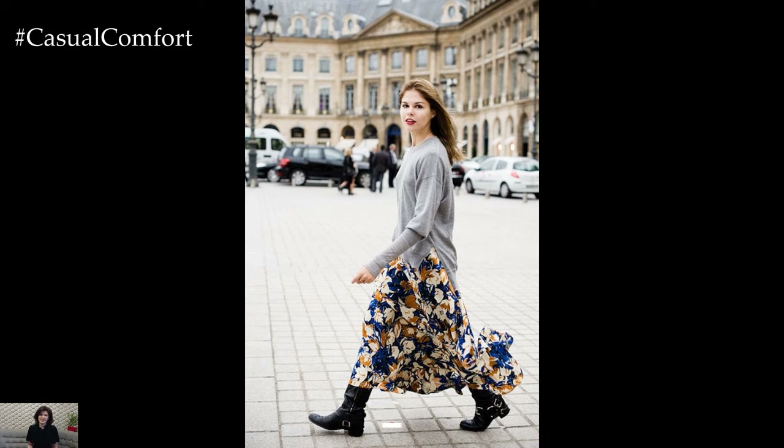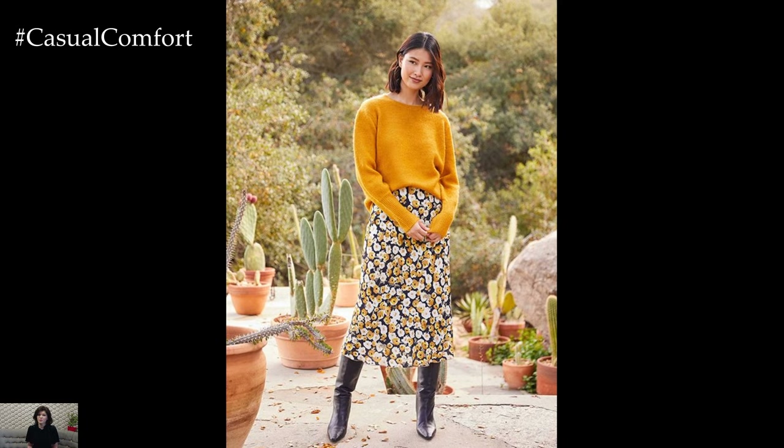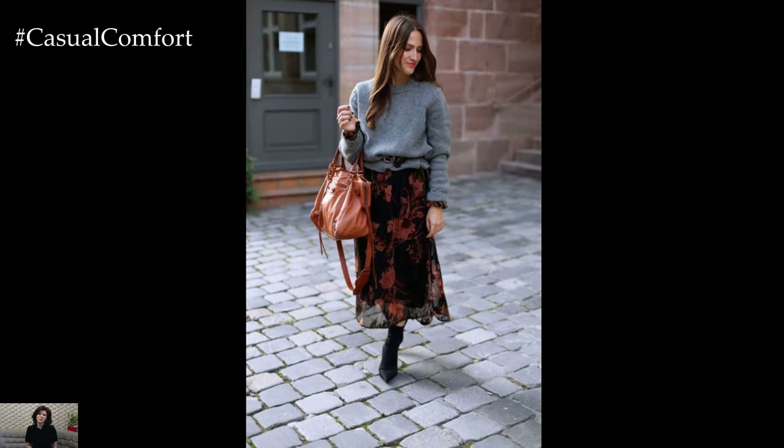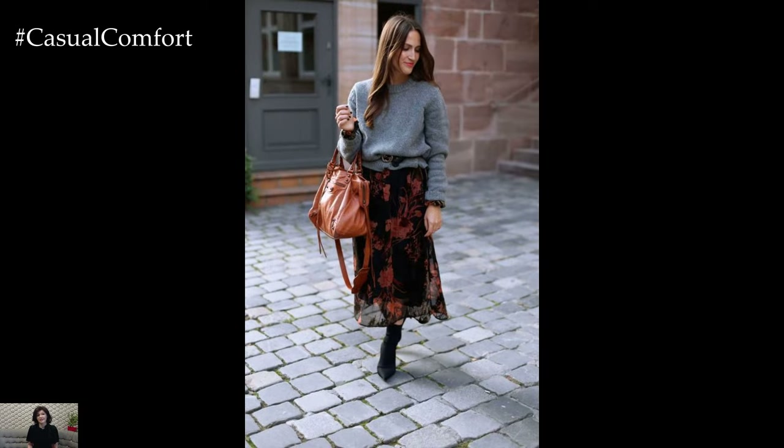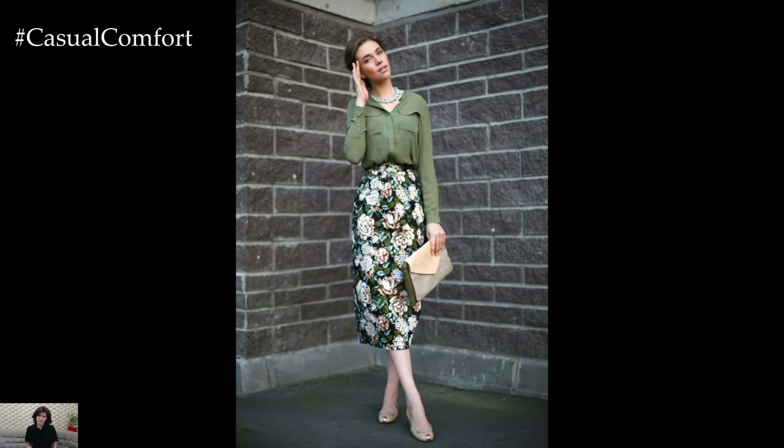A floral printed skirt serves as a versatile and feminine wardrobe staple, offering endless possibilities for creating stylish and captivating outfits suitable for various occasions and seasons. Whether styled for casual daytime outings, workwear, or evening events, a floral printed skirt adds a touch of whimsy and charm to any ensemble.